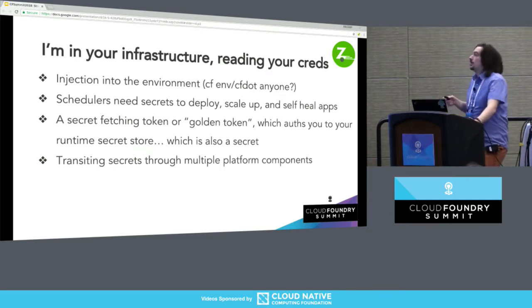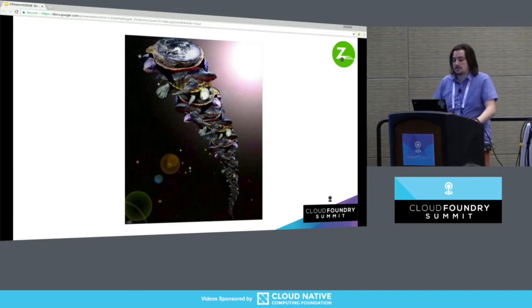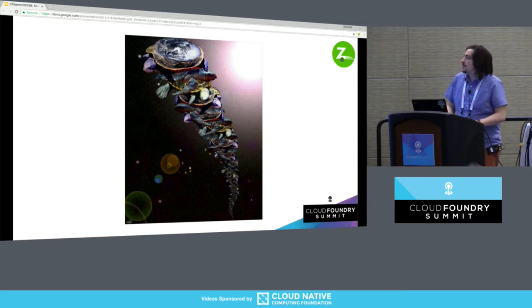Or you're going to do something clever and say, well, I'm not going to put secrets in my environment. Instead, I'm going to give it something that lets it authenticate to my super-secret store. But in order to authenticate to your secret store, you need to give it something to authenticate with — which is also a secret. And so that's a pain. It means we're transiting secrets through multiple pieces of our platform — turtles all the way down. James Hunt referred to it as the secret zero problem.